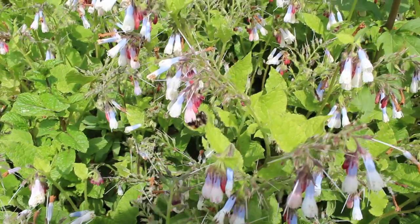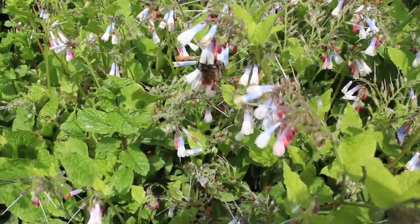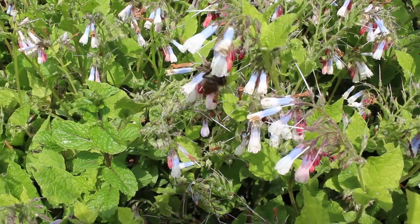I think of all the wildlife plants, my favourite has to be comfrey — adored by bumblebees for months and months.